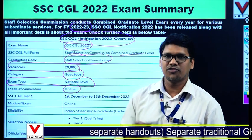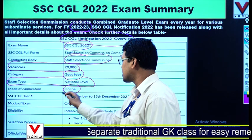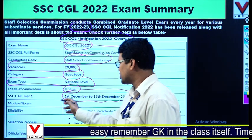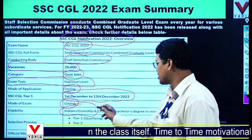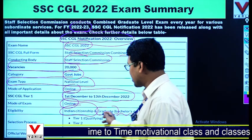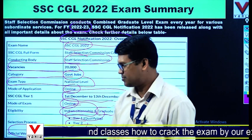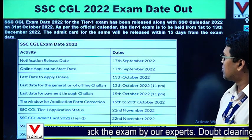The mode of application is online. SSC CGL Tier 1 is going to be conducted from 1st December 2022 to 13th December 2022 in online mode. The eligibility criteria is simple: the person has to be an Indian citizen and a graduate with a bachelor's degree in the relevant discipline according to post. Tier 1 is qualifying in nature, but Tier 2 will be counted for merit. The official website is www.ssc.nic.in.